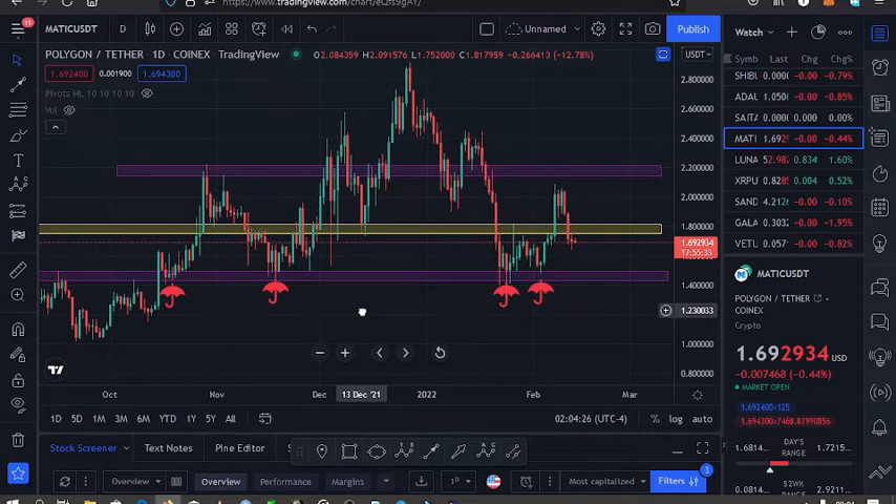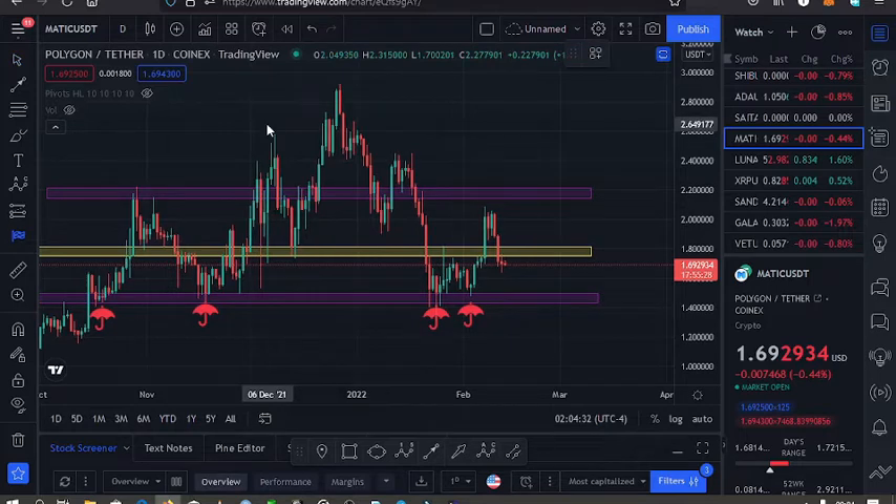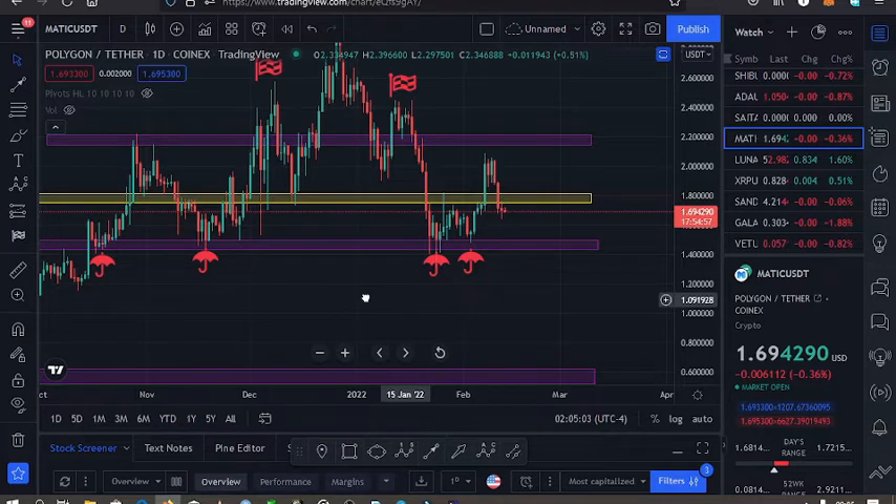Looking at the chart, you can see there is a head and shoulders pattern that played out very well. We broke to the downside and found support on the $1.49 mark. This support on the $1.49 mark is one of the key supports on the Polygon MATIC charts — we have had support there more than four times, so this is a very crucial support.